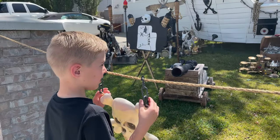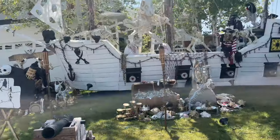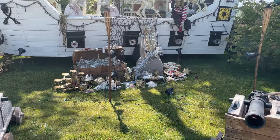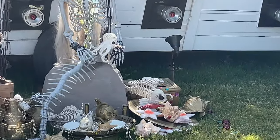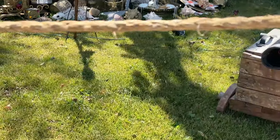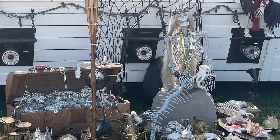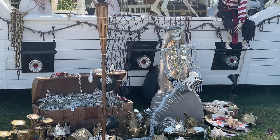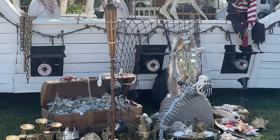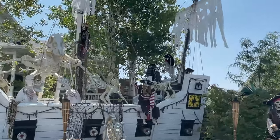Look at the treasure, Max - what would you do with all that treasure? I hate to tell you this Max, but that cannon is pointed right at you! They have an anglerfish skeleton - do you see that? Oh my gosh, and they have an octopus. Those cannons shoot smoke - the smoke comes out with red lights and it looks like the cannons are firing. They have sounds and music, and this captain right here drives the boat.